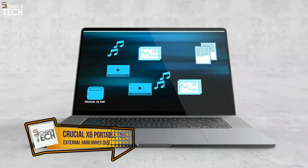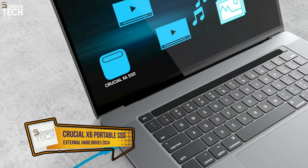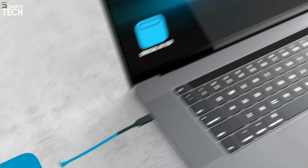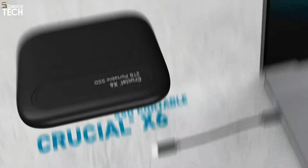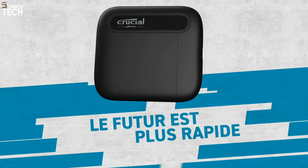Number 2: Crucial X6 Portable SSD. I really like the Crucial drives for external storage because they are affordable and fast enough for most uses. The Crucial X9 is an upgrade from the X6 in terms of build quality — it's metal instead of plastic — and speed, but it's more expensive. The X6 is lightweight and tiny, so it's perfect for working in a coffee shop.